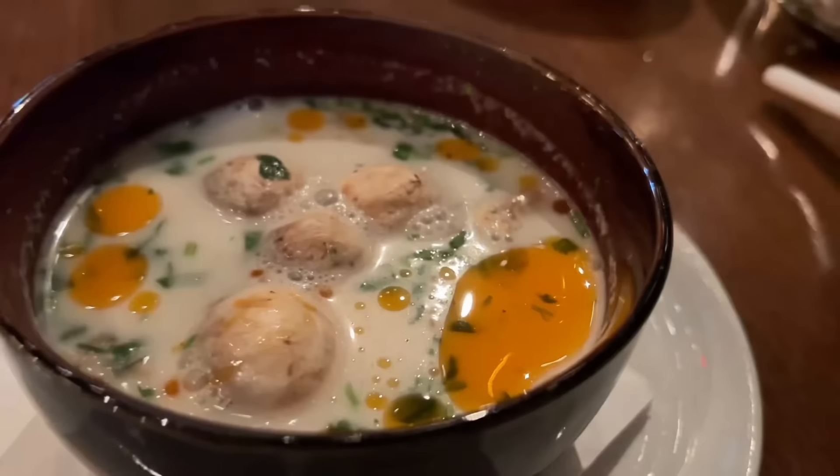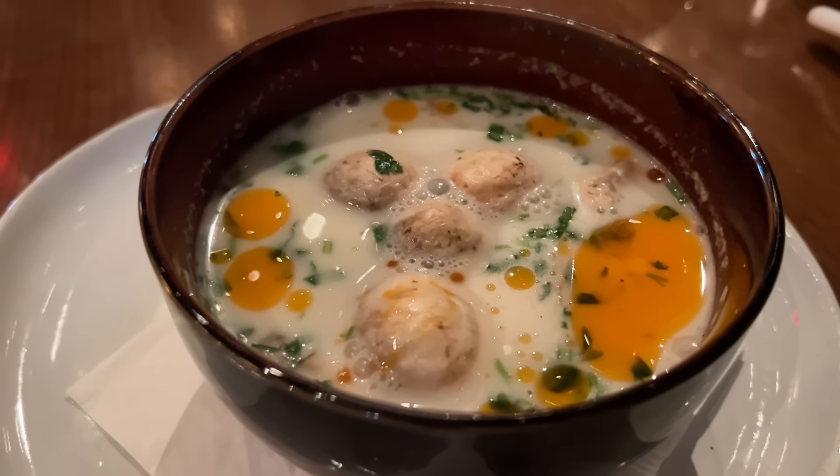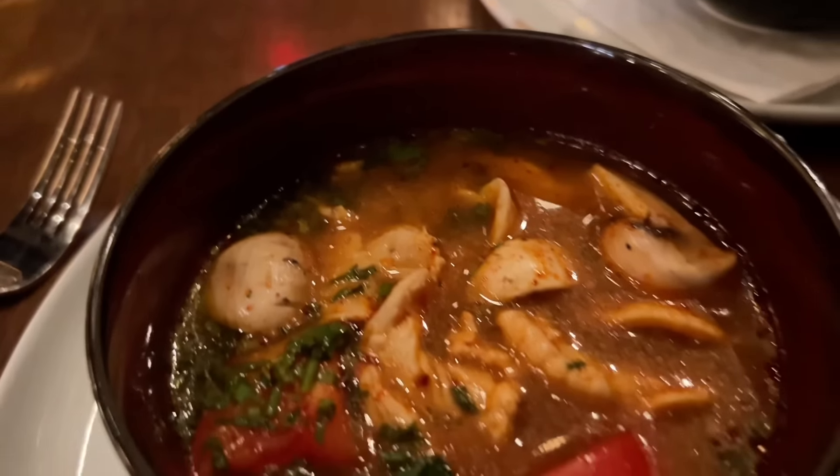Now we have our soup course. I have the Tom Yum soup and you have the Tom Kha with shrimp — I have chicken. You get a choice of chicken, shrimp, or veggie. Mine has coconut, that's the difference. Tom Kha has lemongrass, galangal, mushrooms, coconut milk, and lime juice. Tom Yum has lime juice, lemongrass, mushrooms, and tomato.